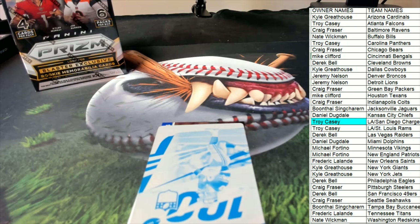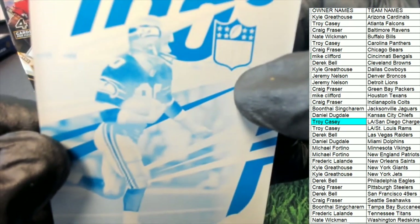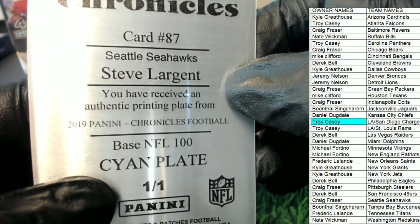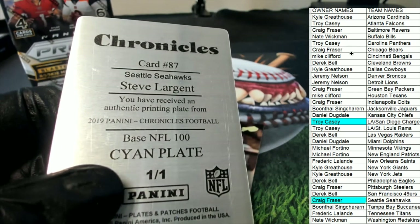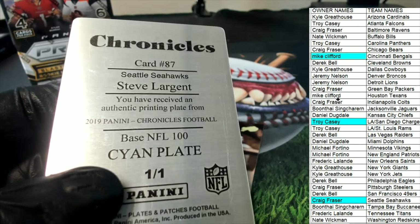Now we got a plate — it looks like Steve Largent. We got us a printing plate here. Old school Seahawks — Steve Largent, one of the ones. We've had some hits come out of this thing. What a good box!